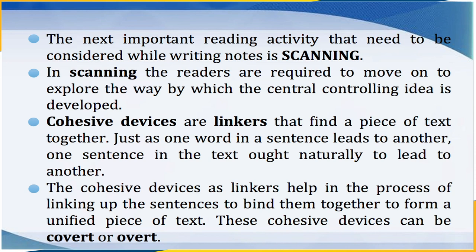As we are now familiar with the reading style of skimming, the next important reading activity to consider while writing notes is scanning. In scanning, readers are required to move on to explore the way by which the central controlling idea is developed. For this, the cohesive devices used in the passage will help you to explore. Cohesive devices are linkers that bind a piece of text together. Just as one word in a sentence leads to another, one sentence ought naturally to lead to another, binding them together to form a unified piece of text. These cohesive devices can be covert or overt.